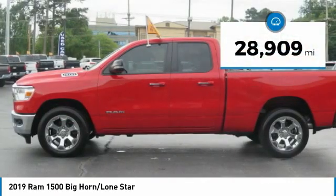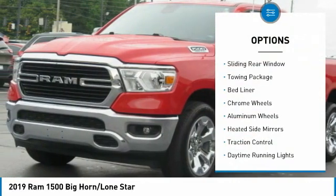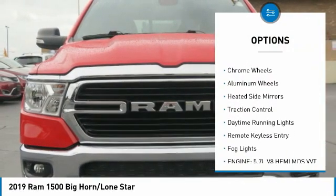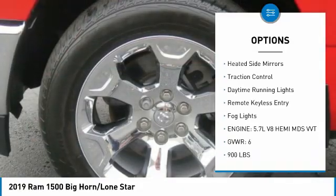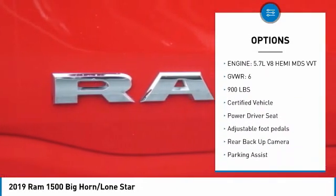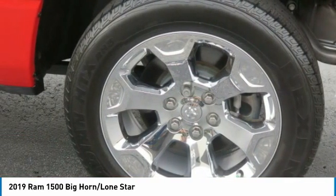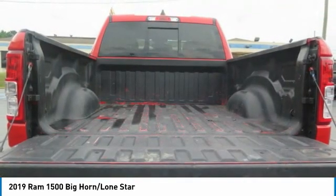This vehicle has less than 30,000 miles. Here are some of this vehicle's great options: sliding rear window, towing package, bed liner, chrome wheels, aluminum wheels, heated side mirrors, traction control, daytime running lights, remote keyless entry, fog lights. Your new ride is just a phone call away.